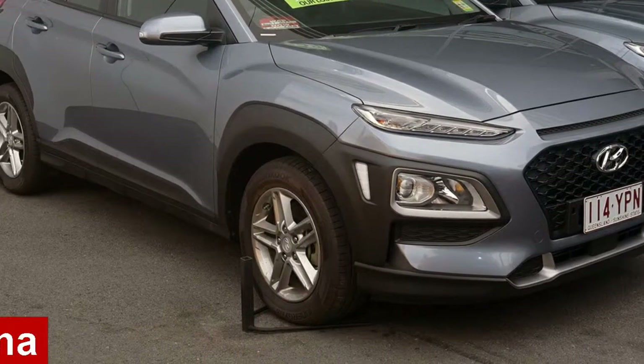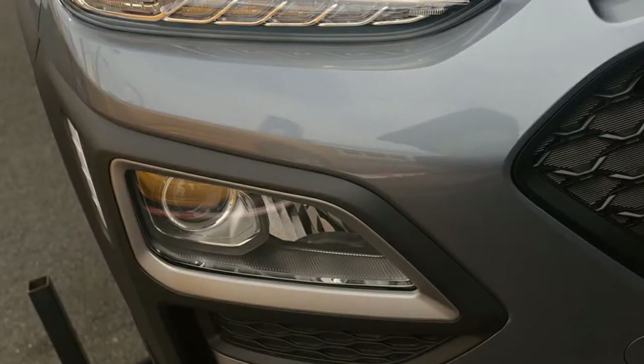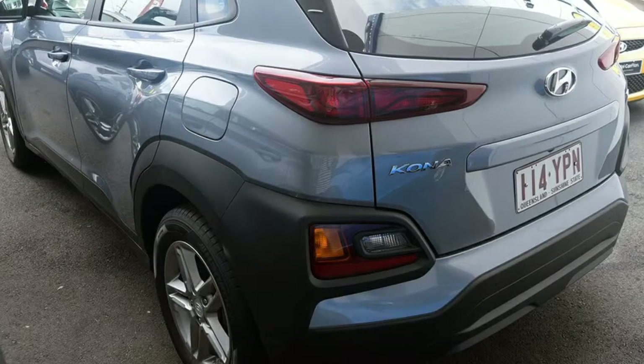In the market for a Hyundai? This has an efficient 2.0-litre engine and a smooth shifting automatic transmission. The attractive silver exterior is complemented by its stylish interior.